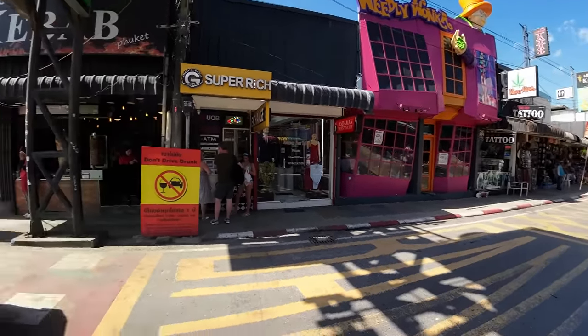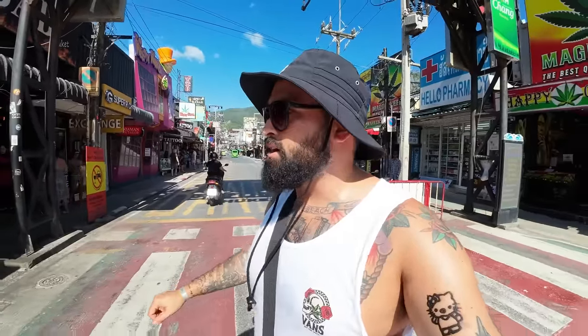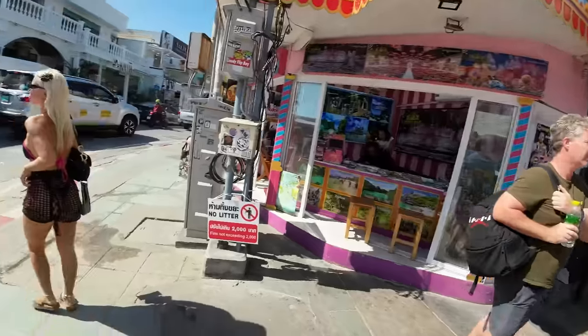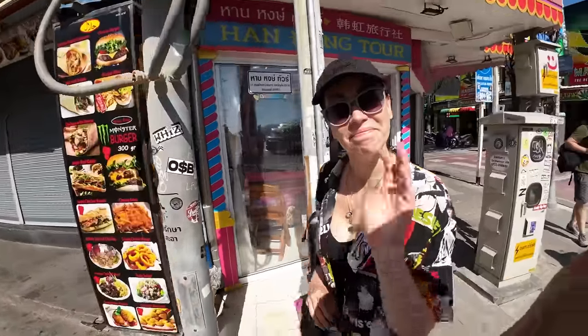It's a very interesting boulevard. Right now there are cars driving down this road, but in the evenings it's completely shut down and becomes a pedestrian walking street. I'll show you guys more of that later on tonight when we come back out to explore.